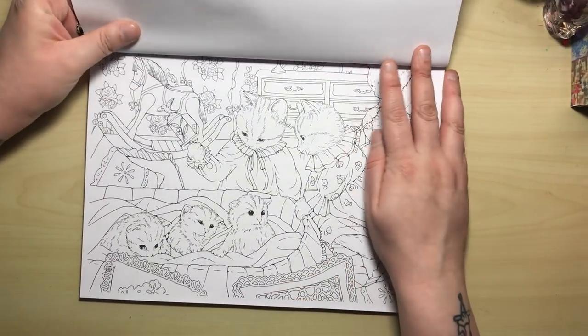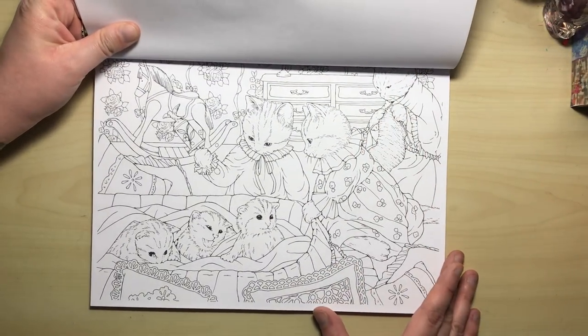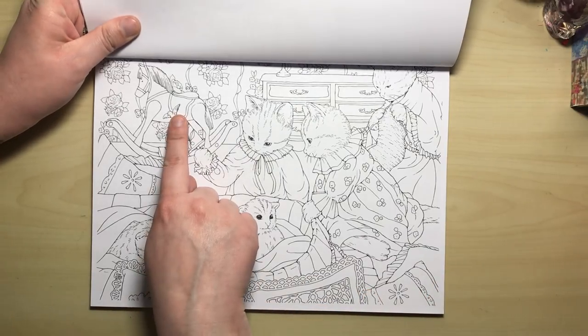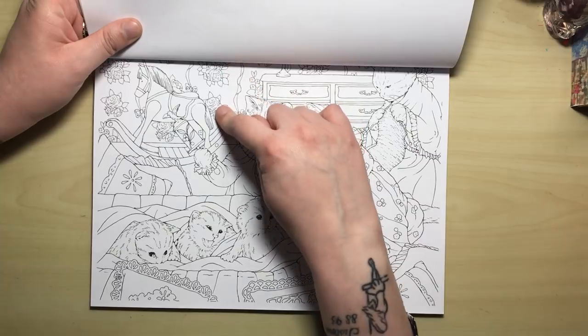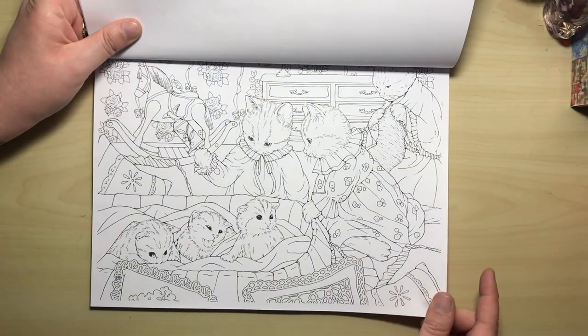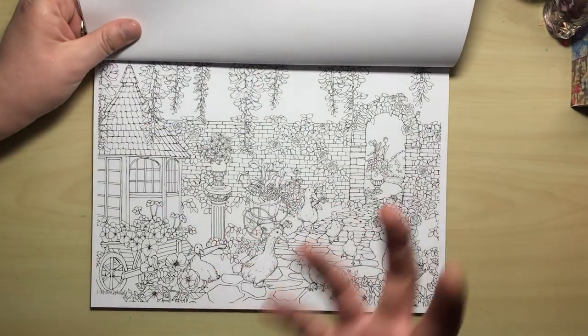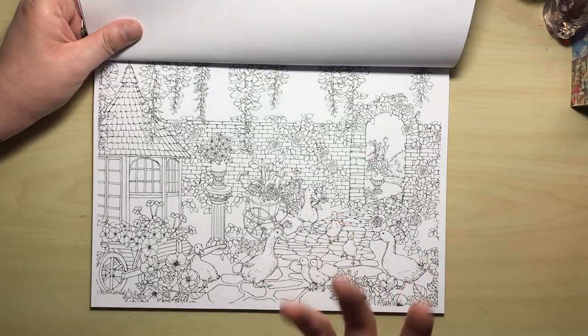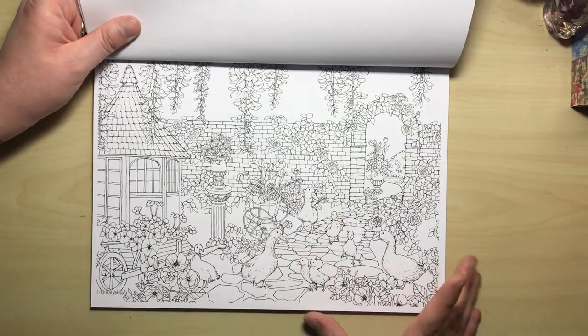Here we've got mummy and daddy cat and all their little kittens in a basket. We've got a rocking horse and some lovely vintage shabby chic rose wallpaper. It's all very in that shabby chic vein — very vintage, very old-world, but really, really sweet.